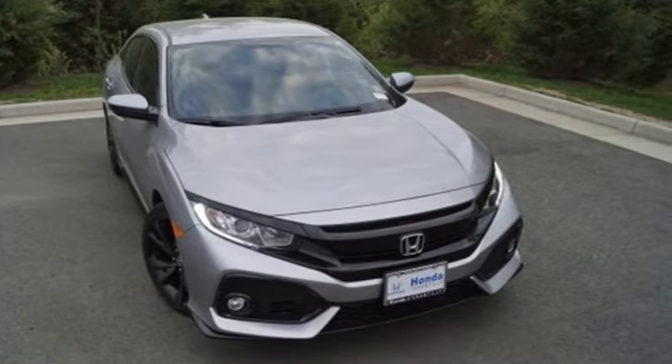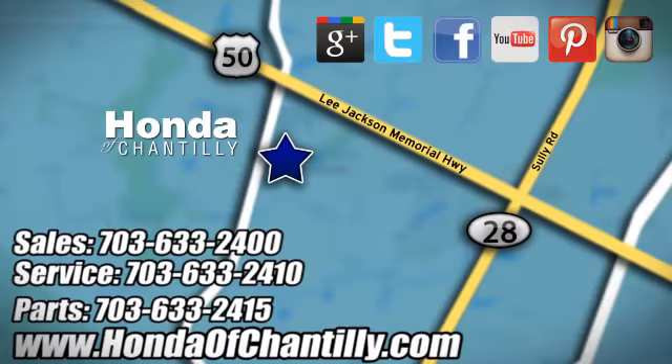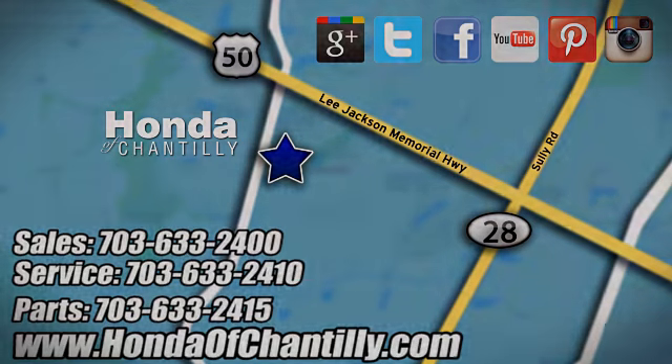Drive this Hatchback home today. Honda of Chantilly. We are conveniently located just south of Dulles Airport at 4175 Stonecroft Boulevard in Chantilly. We'll see you next time.